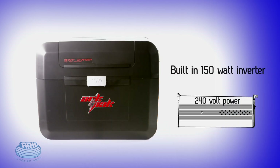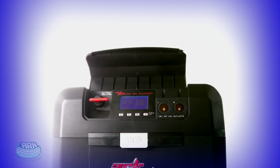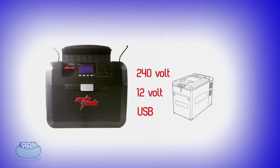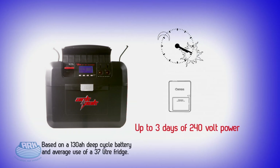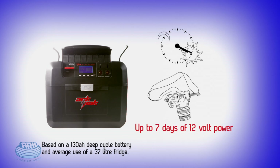With its unique built-in 150-watt inverter, the ARC Pack gives you 240-volt and 12-volt power. You can power and recharge all your essential equipment easier than ever before, with up to three days of continuous 240-volt power and up to seven days of 12-volt power.